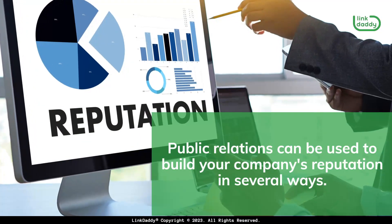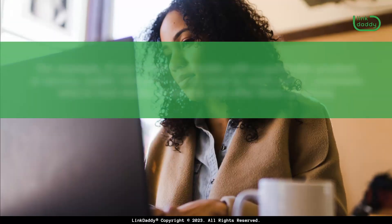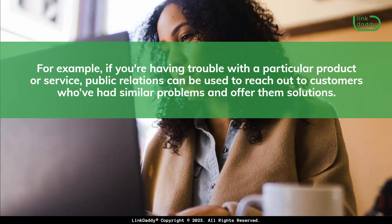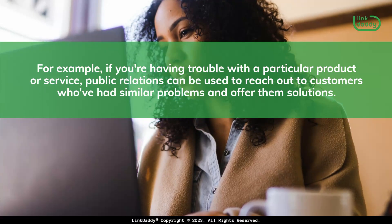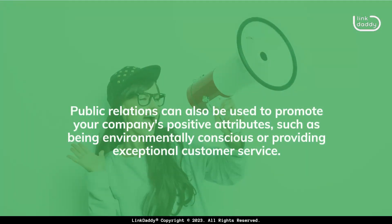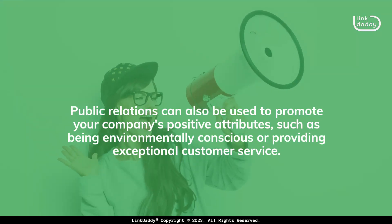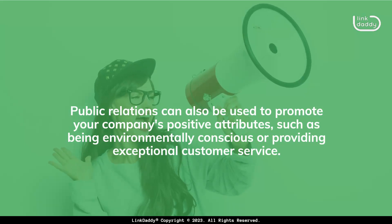Public relations can be used to build your company's reputation in several ways. For example, if you're having trouble with a particular product or service, public relations can be used to reach out to customers who've had similar problems and offer them solutions. Public relations can also be used to promote your company's positive attributes, such as being environmentally conscious or providing exceptional customer service.